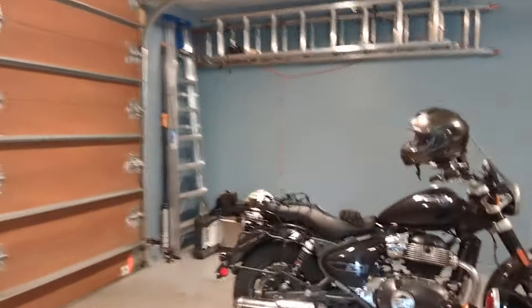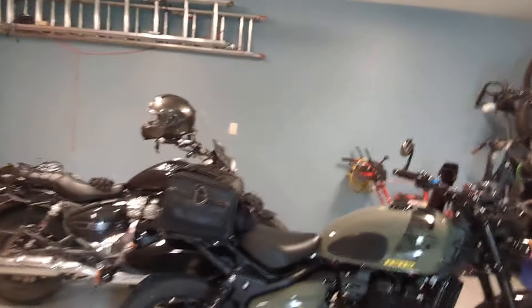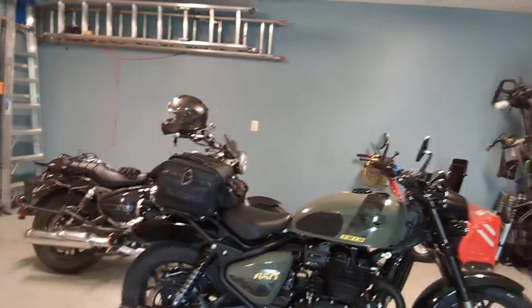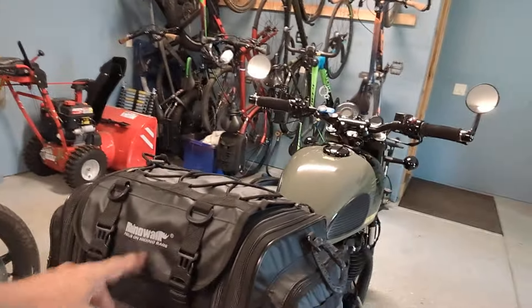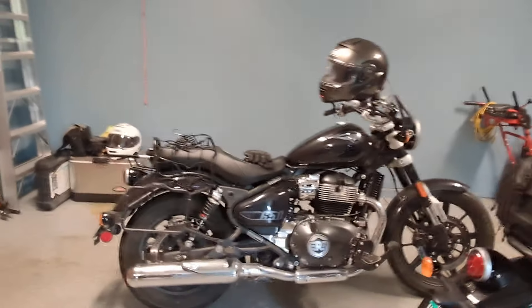I'm going to be riding my Royal Enfield Super Meteor, and he is going to be riding his beautiful Royal Enfield 650 Shotgun. He's got it all geared out — pipes, nifty doodads, bar-end mirrors. I did a video on this bike a while back. I do like this bag he added right here; it says Rhino Walk. Should be a good ride, a lot of fun.